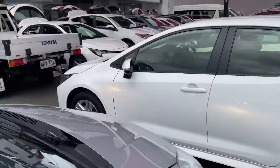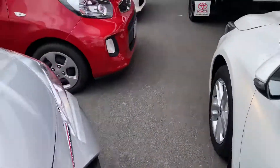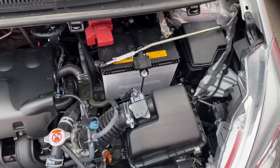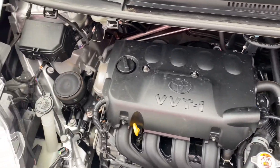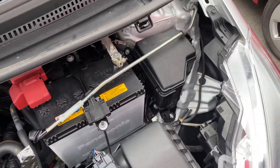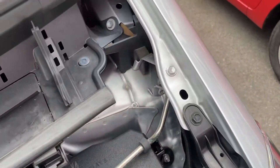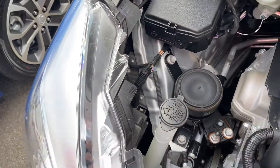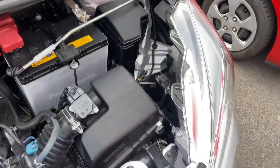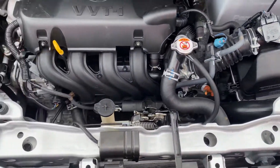I'll pop the bonnet just to show you underneath. As you can see it's really nice and clean — they've kept the condition of the car to an absolute maximum. The interior of the engine bay — you can see none of the bolts have been tampered with or anything like that. It's very tidy on that side there, and you can normally tell by the paint and panel work. Looks to be a very nice car.